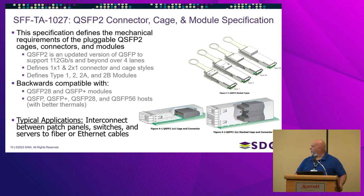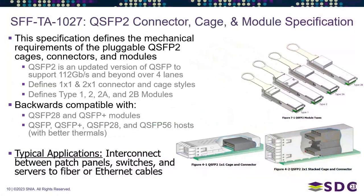Next is SFF-TA 1027 — we're calling this QSFP2. It is the mechanical specification for the connector, cage, and module, designed for QSFP applications at 112 gigabits per second and beyond, over four lanes instead of one lane as in the previous slide.